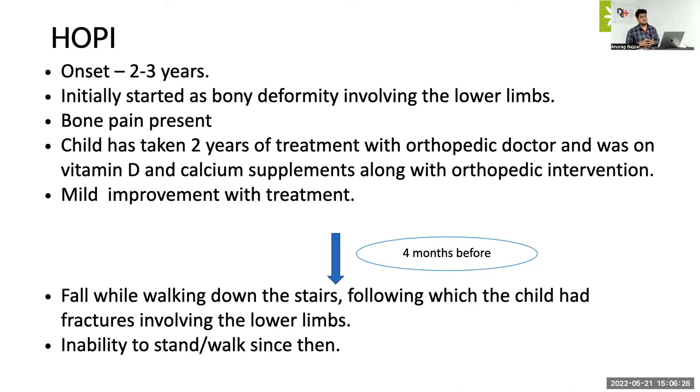Now within the differential you have RTA as a major possibility versus VDDR. VDDR very rarely presents with rickets and bony deformity; more often it presents with symptoms of hypocalcemia encountered during the infantile period. It can present with bony deformity but the onset would be very early — you can't wait till five to seven years for it to present.